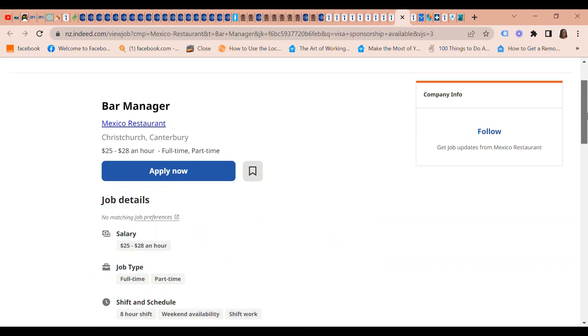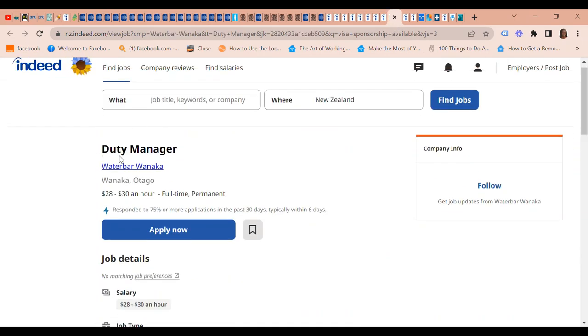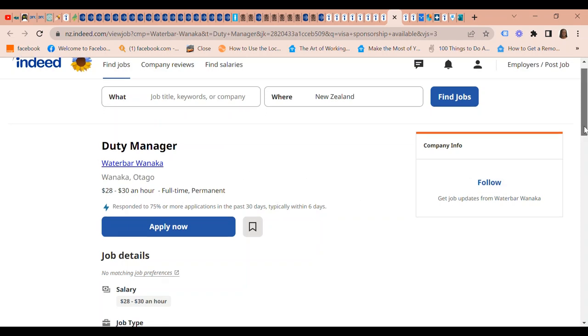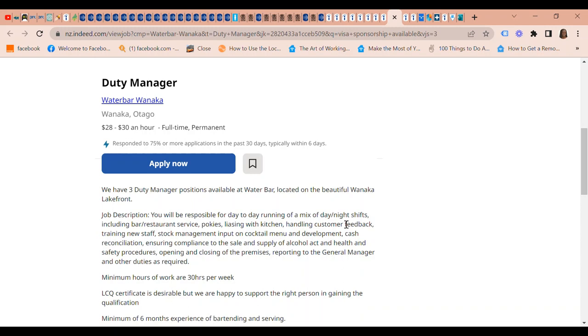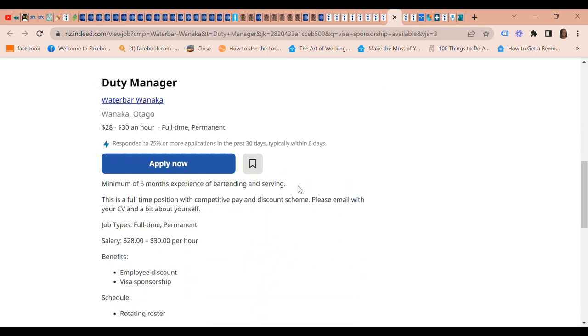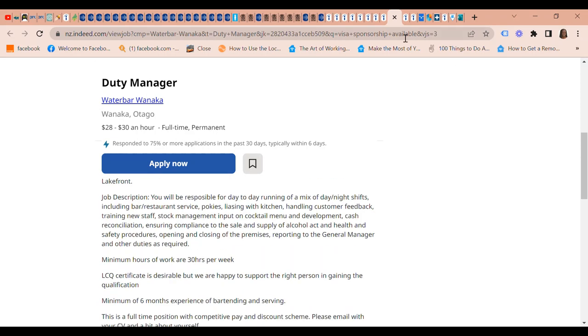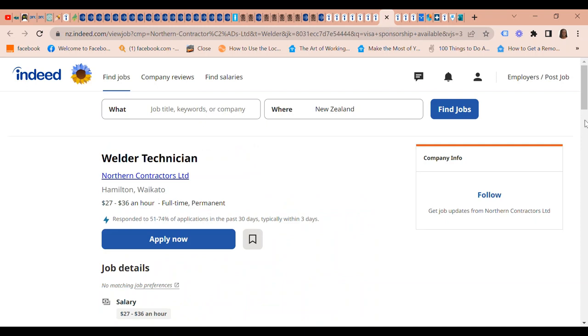Next on our list we have a Duty Manager position at Water Bar Wanaka in Otago. The pay is $28 to $30 an hour. They have three duty manager positions available at Water Bar, located on the beautiful Wanaka lakefront. Benefits include a competitive pay and discount scheme, employee discount, and visa sponsorship.